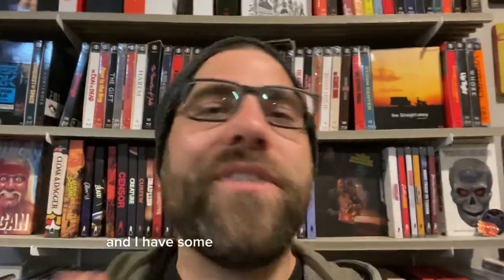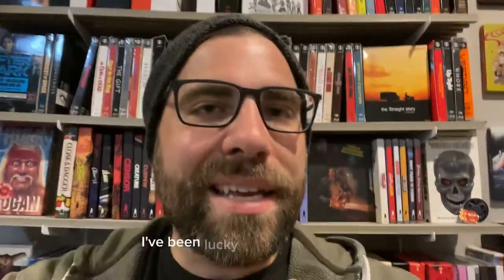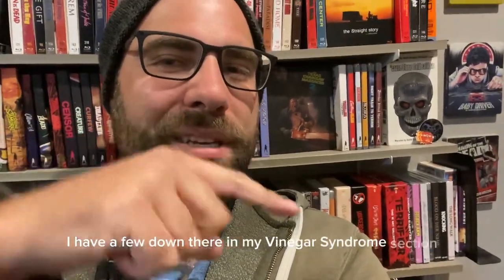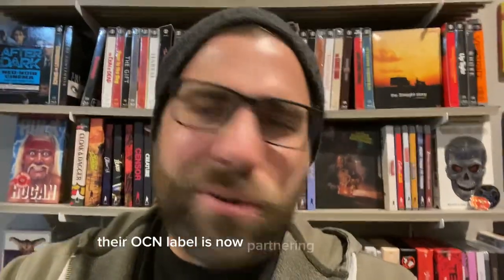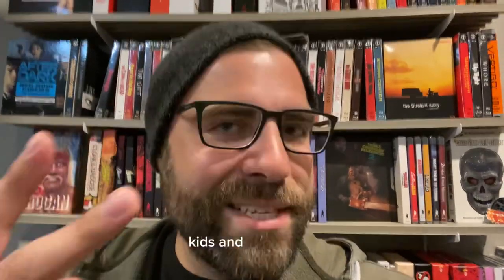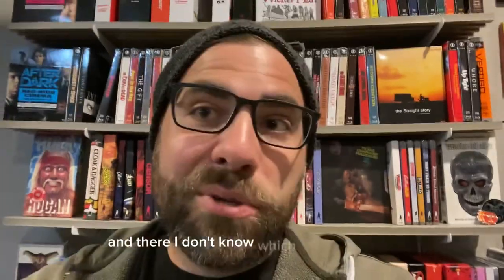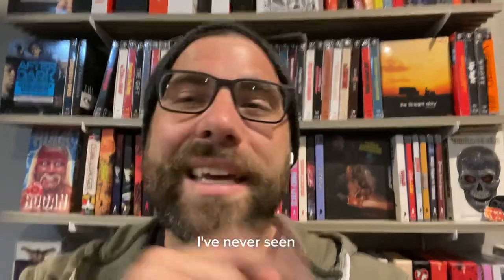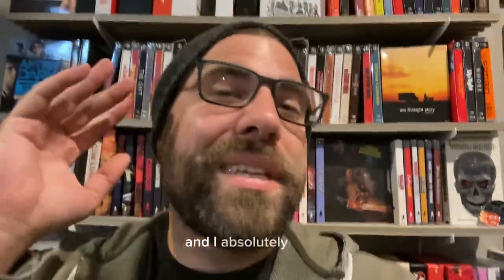Hey everybody, Jake here from Steelbook Obsessed. I've been lucky enough to have a partnership with Umbrella Entertainment — I love their releases so much. I have a few in my Vinegar Syndrome section; their OCN label is now partnering with Umbrella. I have their newest lineup: Kids and Razorback. I don't know which one I like more, but I know which one I'd watch first — Razorback. I've never seen it. Kids I have seen and I absolutely love.